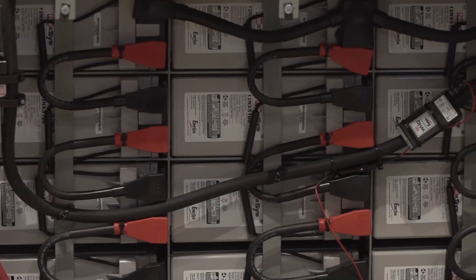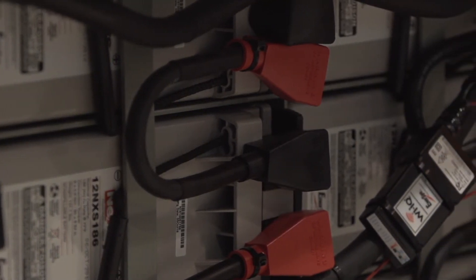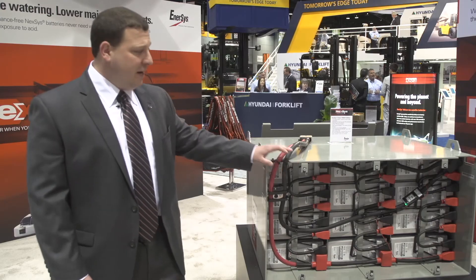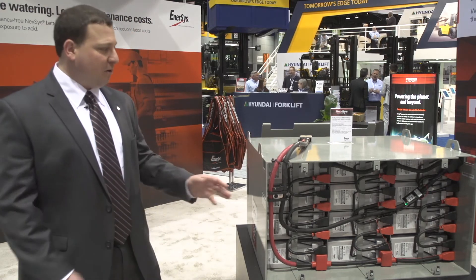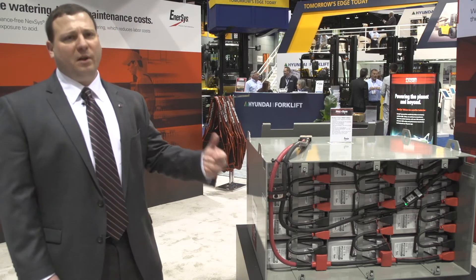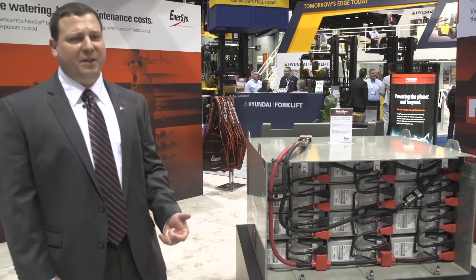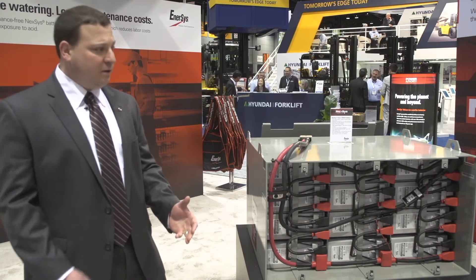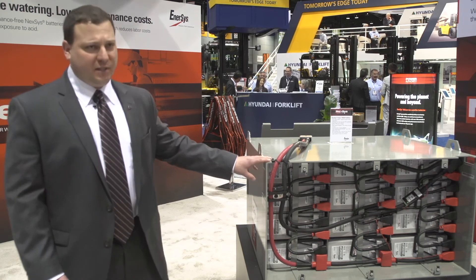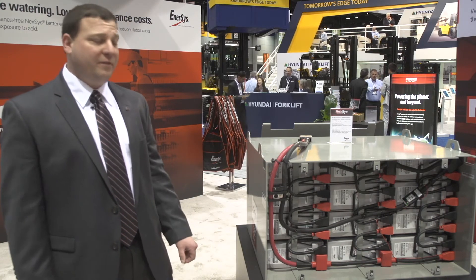This is our largest block, the 12NXS186. We run three parallel strings to create 558 amp hours. When we set up a program for customers that want a fast charge, we tell them to plug in during breaks and lunches. We can charge this battery extremely fast — up to a 70% start rate. We can take it down to 40% state of charge and get it all the way up to 90% state of charge in about an hour and 15 minutes.